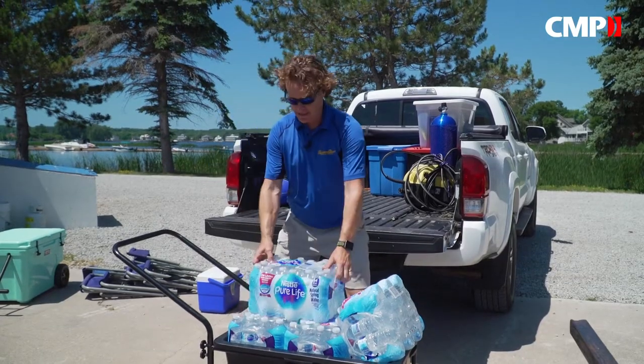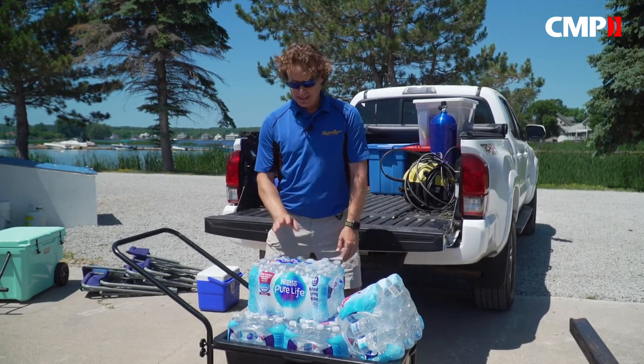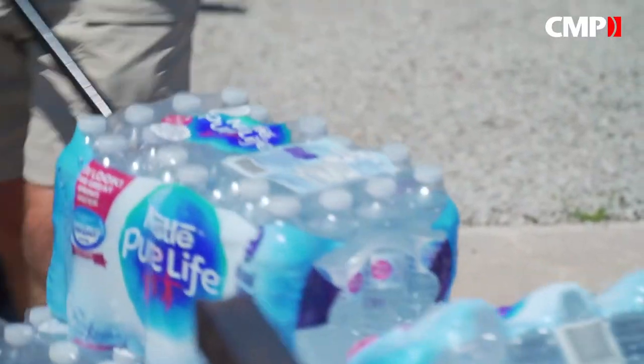I'm not a big fan of plastic water bottles, but this is just to give you an idea of how much weight it can carry comfortably. Each of these weighs 12 kilograms, and we have 6 in there for almost 160 pounds of water — and it's absolutely no problem.